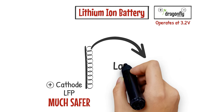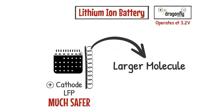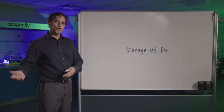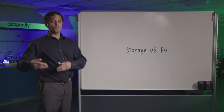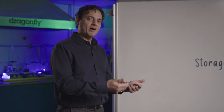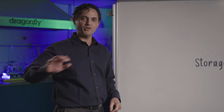Since LFP is a larger molecule in general, it can last a lot longer as it swells and shrinks when the lithium ion goes in and out upon charge and discharge. So while nickel and cobalt based cathodes create really good electric vehicle batteries, our focus on lithium iron phosphate provides us with the chemistry that's very well suited towards the storage applications that are critical for our markets.